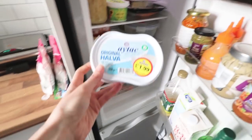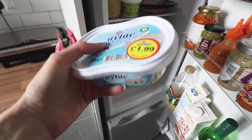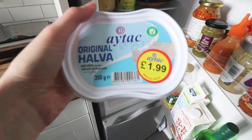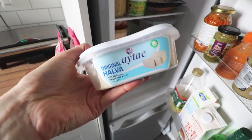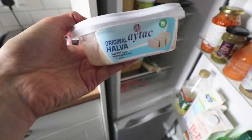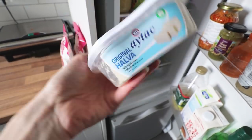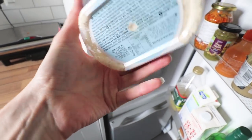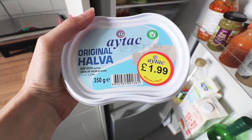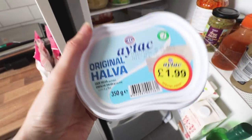We bought halva the other day and it's my first time trying it. We were walking past a health food shop — I've always heard people talk about halva because it's basically just tahini and sugar, so it's like a sesame seed dessert. I've heard lots of vegans go on about how delicious it is, and I can confirm it is very delicious. If you see it in a shop give it a go — just check it's vegan. I've seen it before and it wasn't vegan; I think the traditional ones are, but I've seen it in a supermarket with milk in it, which I don't think it normally does.